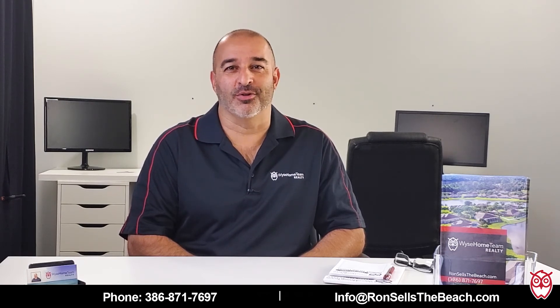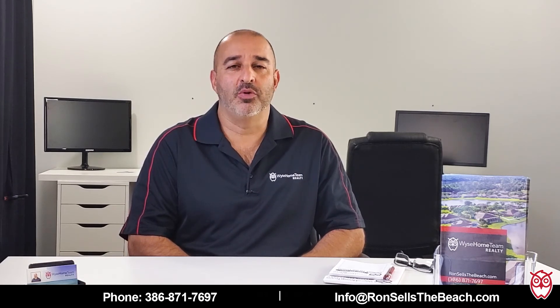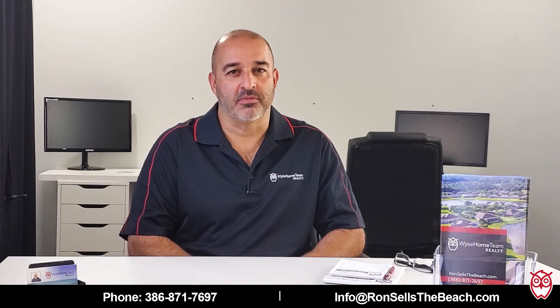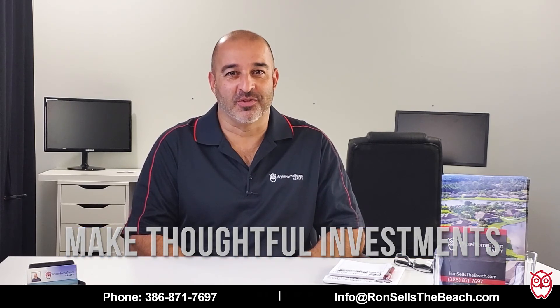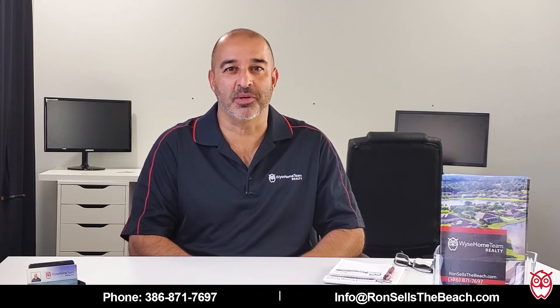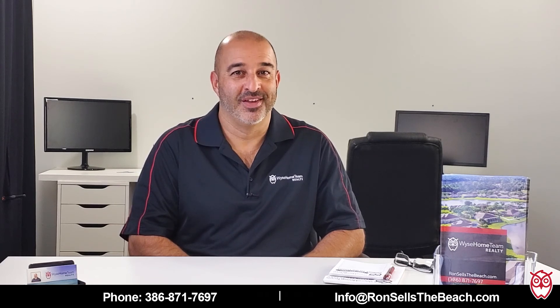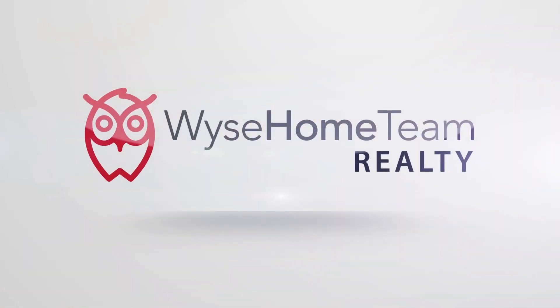So you're under contract, you're super excited, and all I'm asking you to do is pump the brakes a little bit and do things sequentially — that way you're only making investments that make sense. I hope this is helping you with the timelines between contract and closing. There are a lot of steps in between, but those are the big ones. Every time you write a check, just think: did we clear the last hurdle? If you like this content, comment below or share an idea for a future topic. This is Ron Wysekarski at Wyse Home Team Realty.